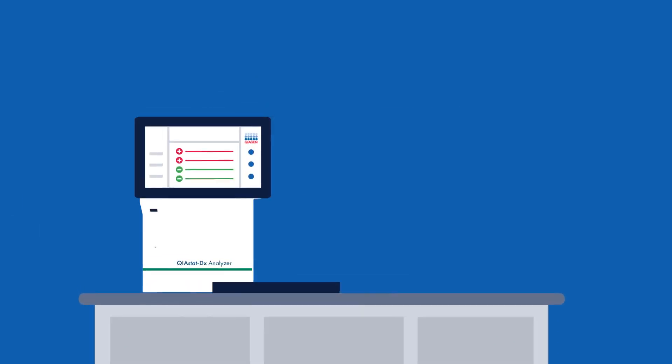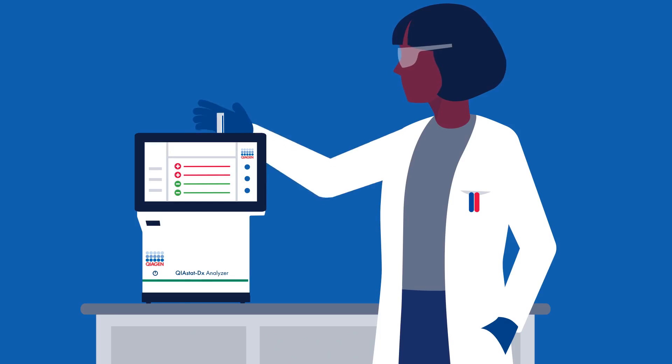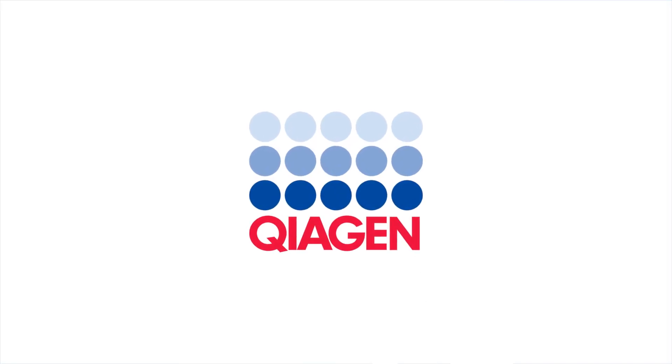Put the puzzle pieces together. Help your patients get the right care, faster, with ChiostatDX multiplex syndromic testing. Chiagen. Sample to Insight.